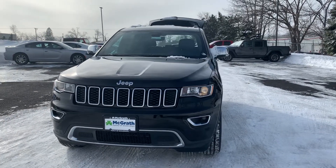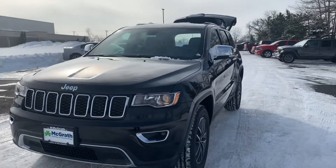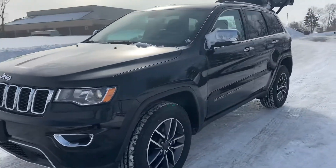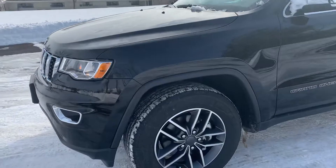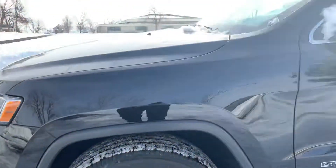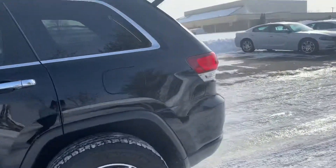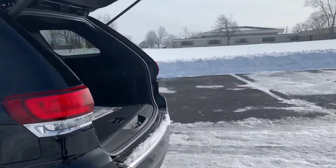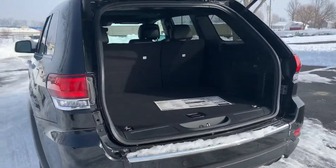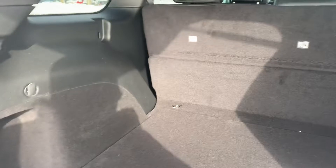Hey Jamie, this is Dylan from Pat McGrath here. I have your 2020 Jeep Grand Cherokee. Let me go ahead and show you here. We didn't really check out the back trunk area, but I just wanted to show you how much room you actually have back here.